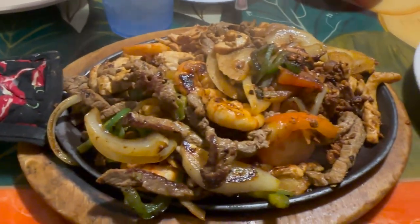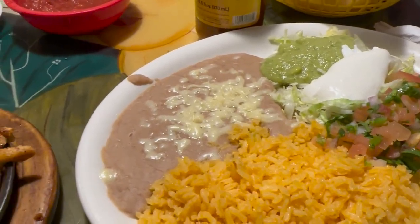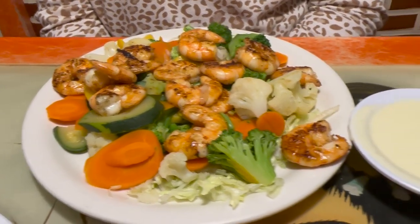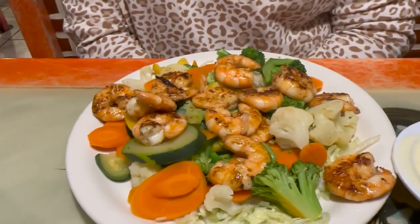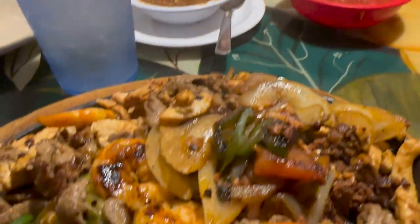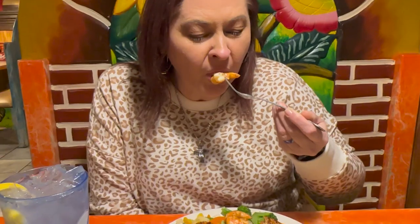Back to El Rey Azteca - it is sizzling hot so I get to talk while it cools. Look how much meat is on this, it's unbelievable, and here's all the fixings. Sammy ordered something like carnitas with vegetables and shrimp, and there's queso to put over the top or dip it. It usually comes with a bed of rice but she got a bed of lettuce. I've had that dish - it is an amazing dish.